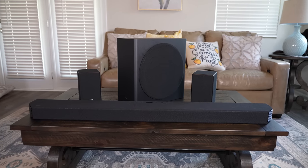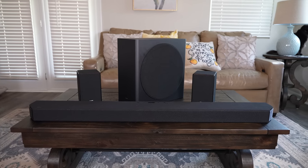This system supports up to 11.1.4 channels of audio, which is absolutely insane and is the most out of any system in this roundup by a lot.